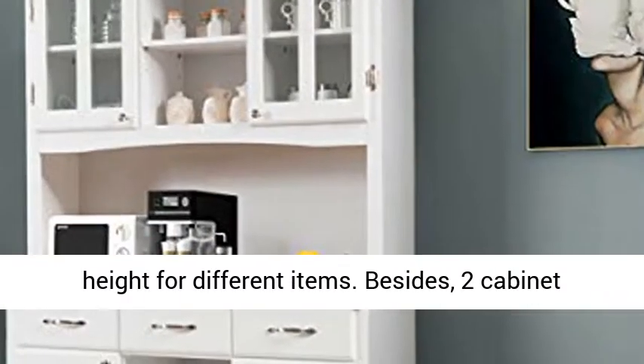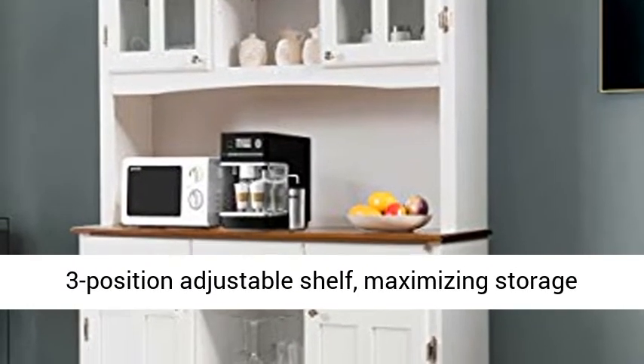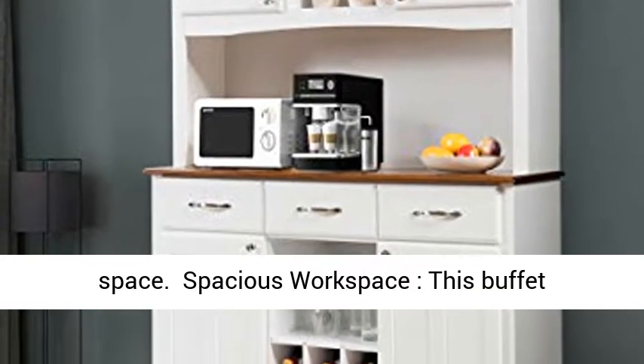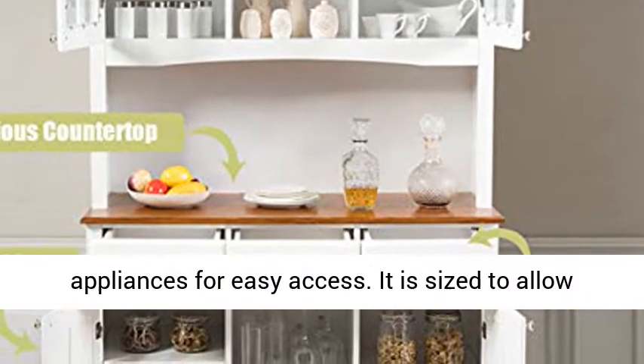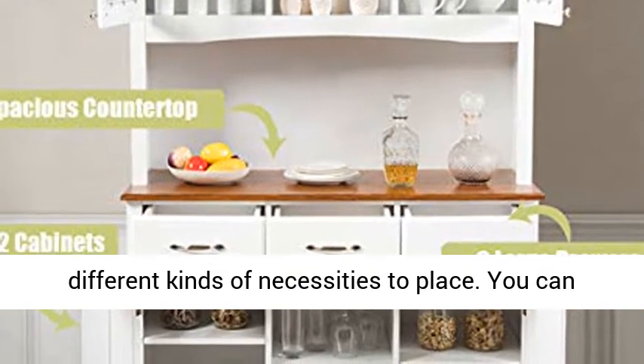2 cabinet doors in the lower part are designed with a 3-position adjustable shelf, maximizing storage space. This buffet sideboard features a wide storage space in the center to plug a microwave, coffee maker and other appliances for easy access. It is sized to allow different kinds of necessities to be placed.